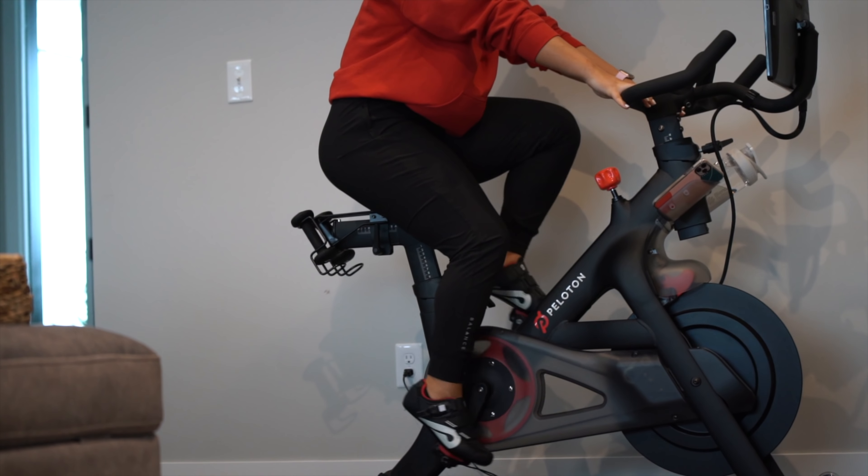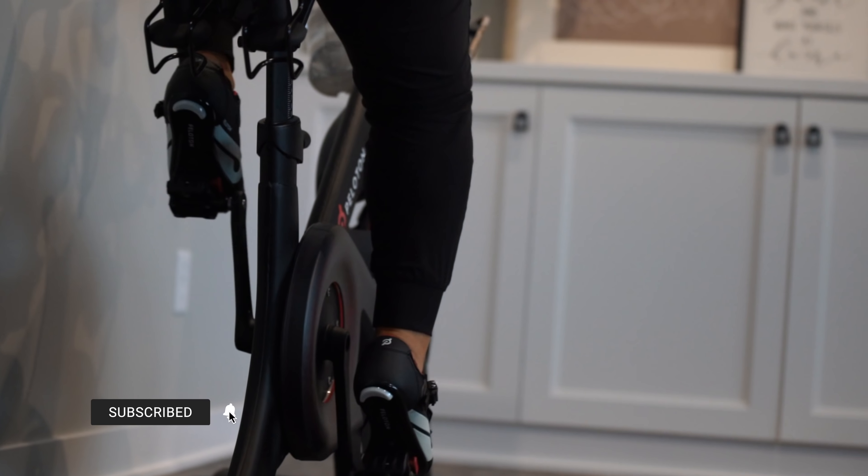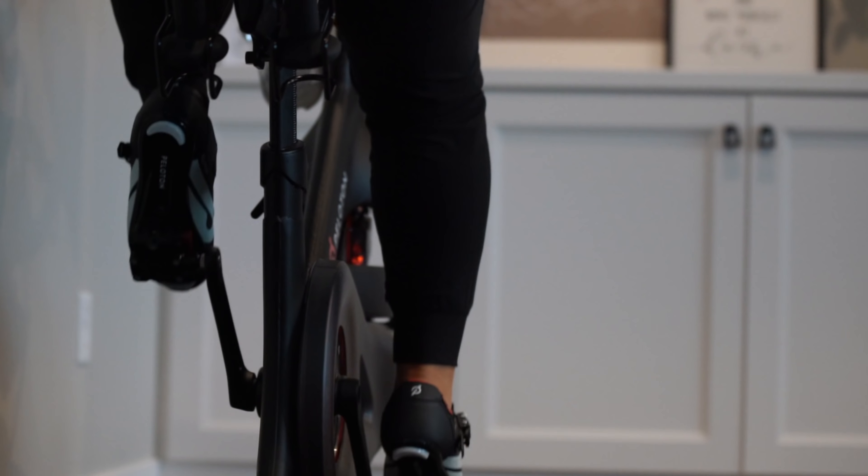Hey guys, welcome back to my YouTube channel. For those of you who are new here, my name is Bailey Turner, also known as BodyFitBalance on Instagram. Today I'm going to be taking you through a whole Peloton review slash ride video. I'm going to first go over all of the things that I love about the Peloton and then all the things that I am not a huge fan of. Keep in mind, I've only had this Peloton for less than a month, so I don't have a very great grasp or feel for how it works in the long run. But I'm going to give you my first impression and thoughts thus far. So without further ado, let's get into it.